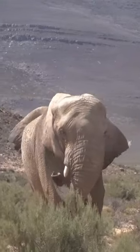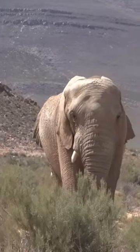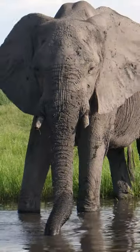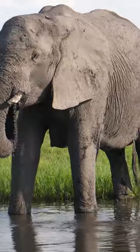Elephant's ears act like an air conditioner. There is a web of tiny blood vessels on the inside of an elephant's ears. These tiny blood vessels help to cool the elephant in its hot climate.